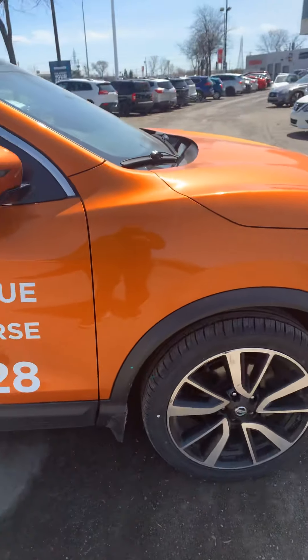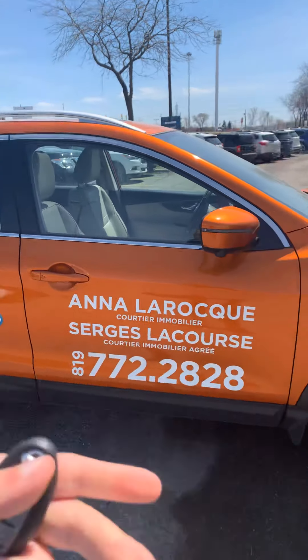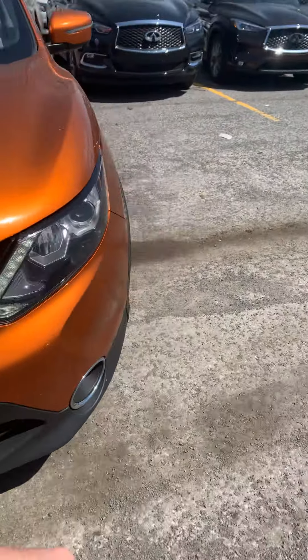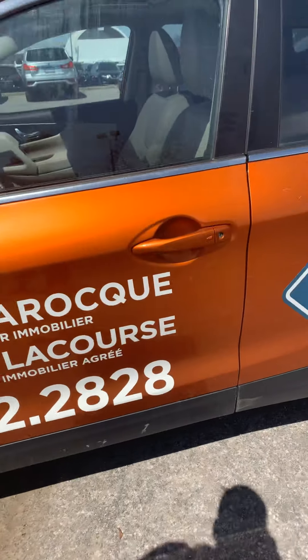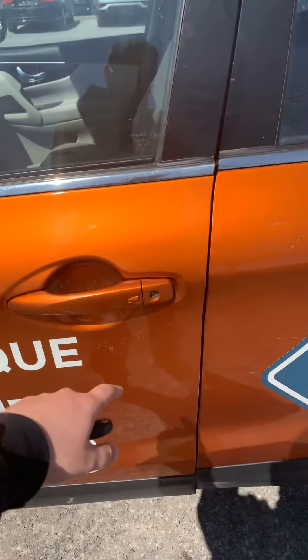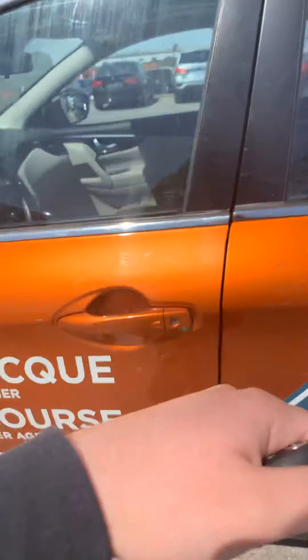Before I get into the vehicle for you to have a closer look, keep in mind all of these stickers will be taken off as soon as you buy the vehicle, so do not worry about that. You have the keyless entry option — press once and this door will open, press twice and all the doors will unlock altogether.